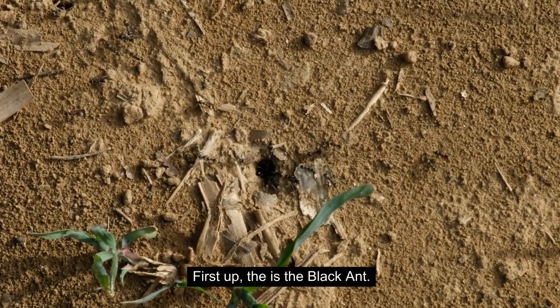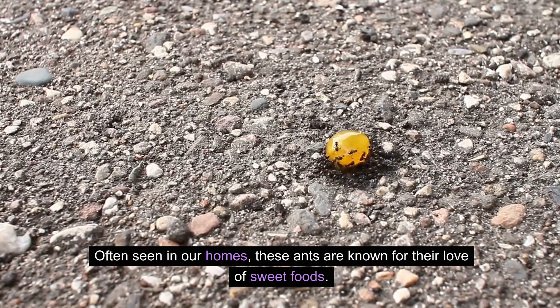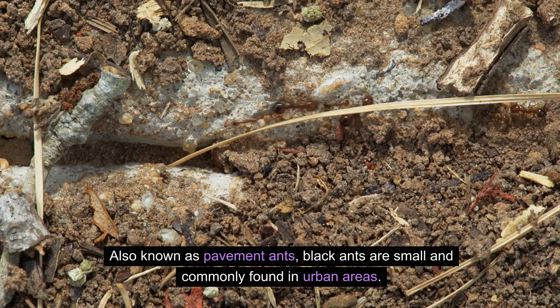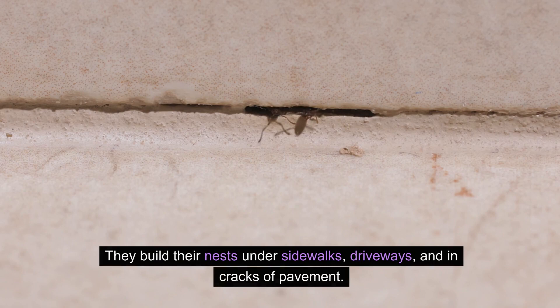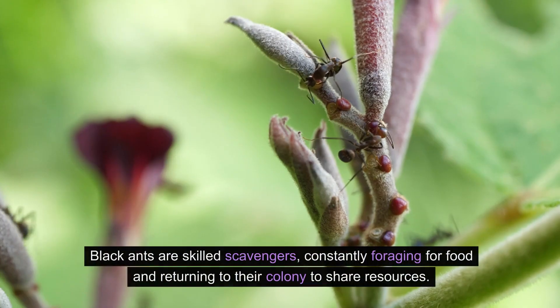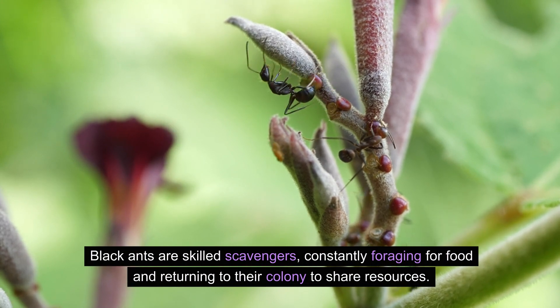First up is the black ant. Often seen in our homes, these ants are known for their love of sweet foods. Also known as pavement ants, black ants are small and commonly found in urban areas. They build their nests under sidewalks, driveways, and in cracks of pavement. Black ants are skilled scavengers, constantly foraging for food and returning to their colony to share resources.